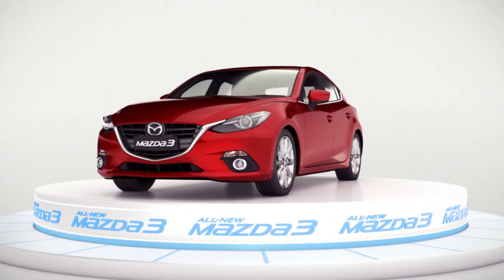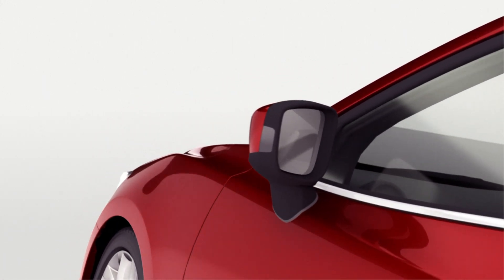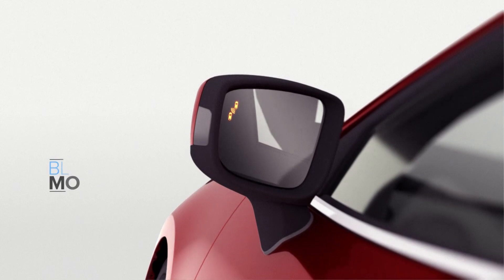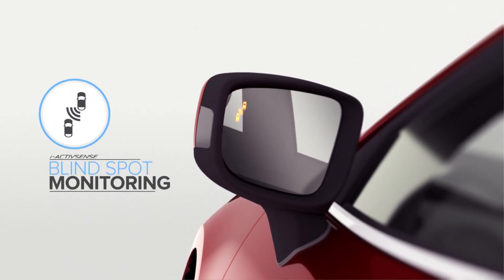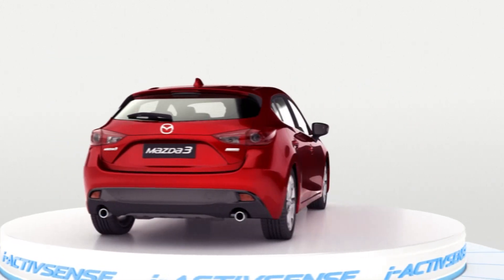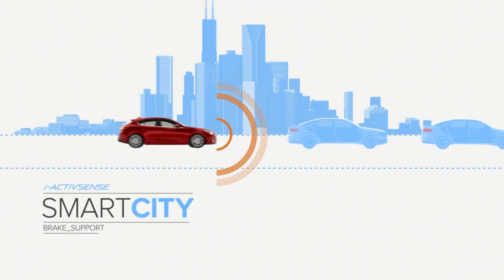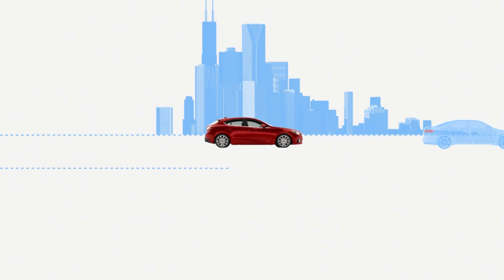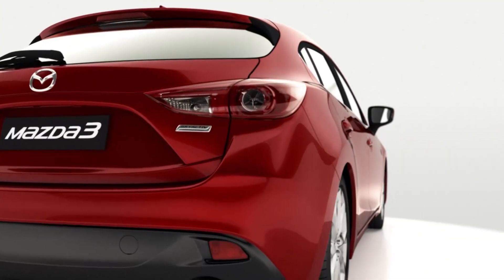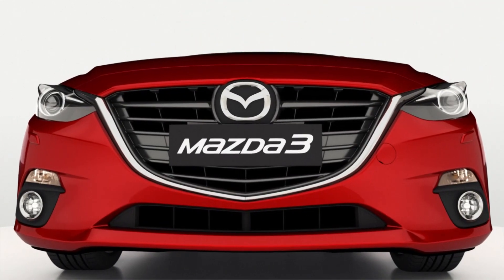Everything about the all-new Mazda 3 is designed to generate a driver-oriented experience. The all-new Mazda 3 is available with iActiveSense safety technologies like blind spot monitoring, which provides the driver with a spare set of eyes on each side of the vehicle, and smart city brake support to reduce the chance of low speed collision. It's the details — the tiny details — that bring to life each element of the all-new Mazda 3.